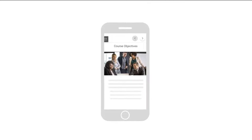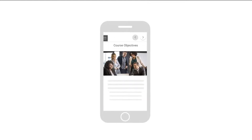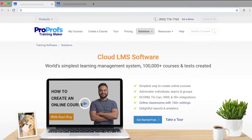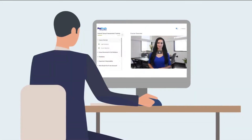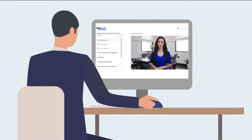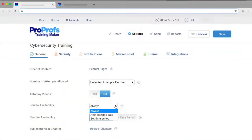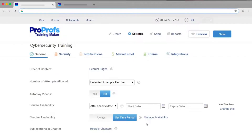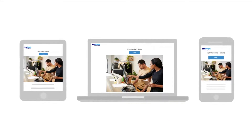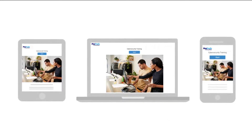A SaaS LMS should make it easy for you to create a delightful learner experience. ProProfs LMS allows you to set up self-paced learning with pause and resume functionality. You can also schedule courses and chapters so they are available when your learners need them. Finally, your learners should be able to access your courses from any device that is connected to the internet.